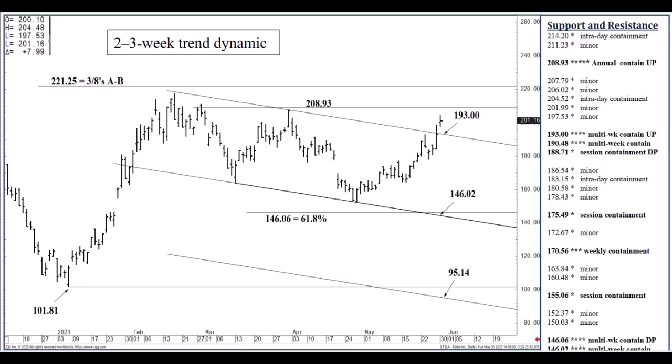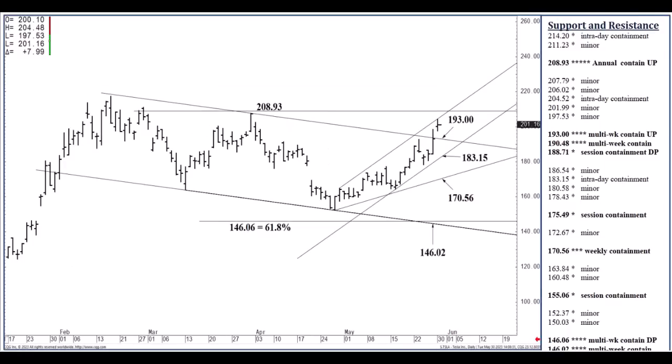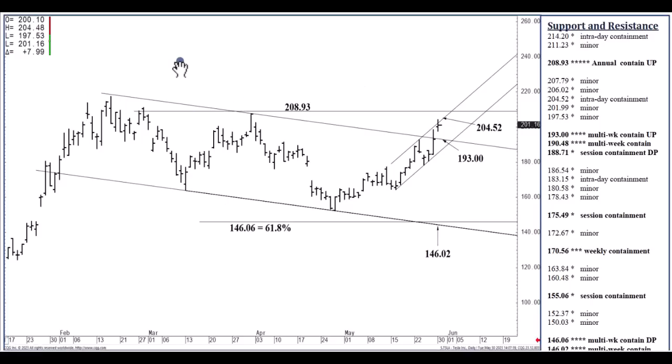Upside today — 204.52. This level we pushed through a bit on Tuesday; I think it was 202.20. We pushed through it. 204.52, just above Tuesday's high, can contain intraday strength. And if we push through 204.52, I think we'll likely test 208.93 today.